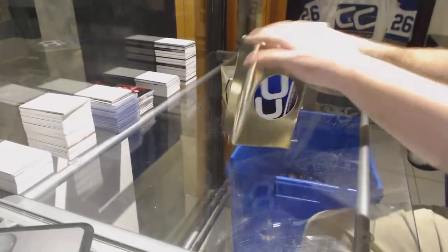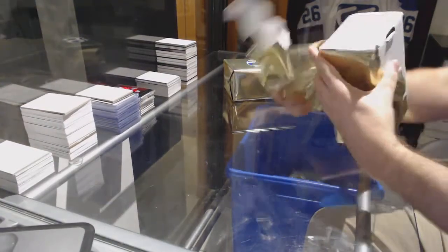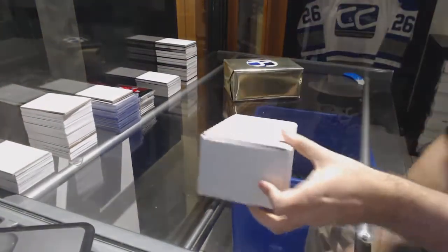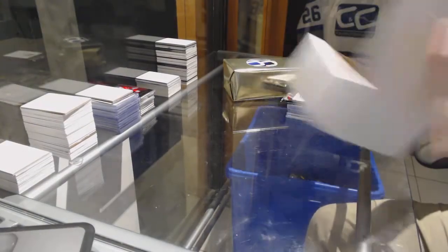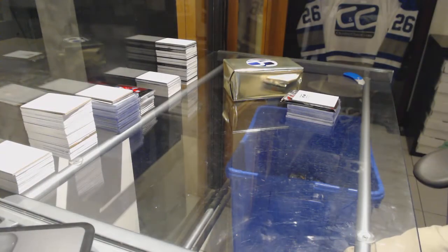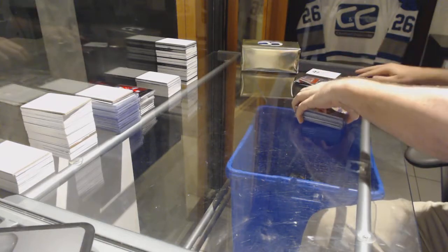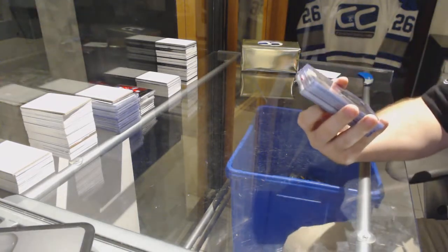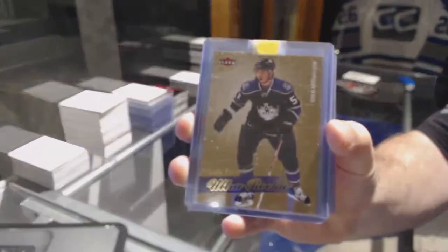Here we go, starting off C&T Break 7469, two more gold VIPs. We start off with the LA Kings Ultra Rookie Gold, Teddy Purcell. Ultra Rookie Gold.